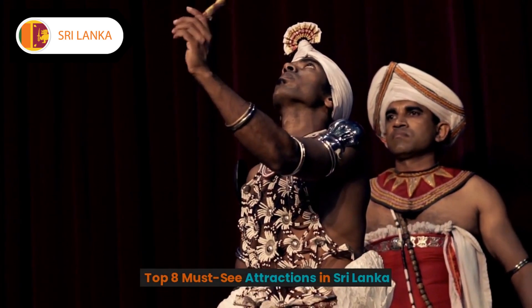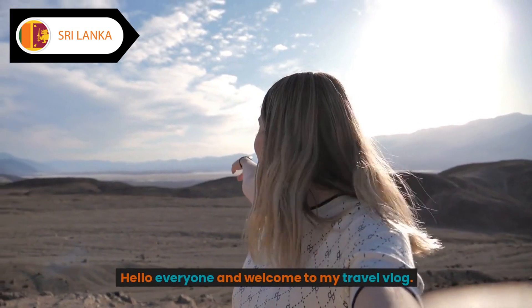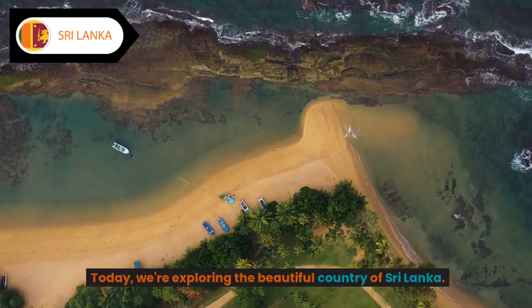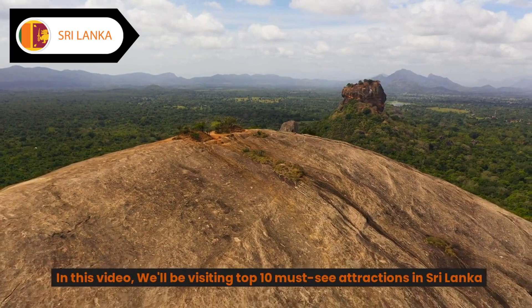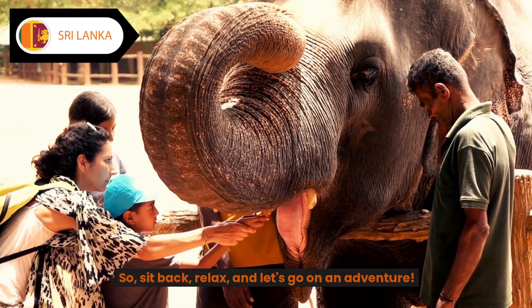Top 8 must-see attractions in Sri Lanka. Hello everyone and welcome to my travel vlog. Today we're exploring the beautiful country of Sri Lanka. In this video we'll be visiting the top must-see attractions in Sri Lanka, so sit back, relax, and let's go on an adventure.